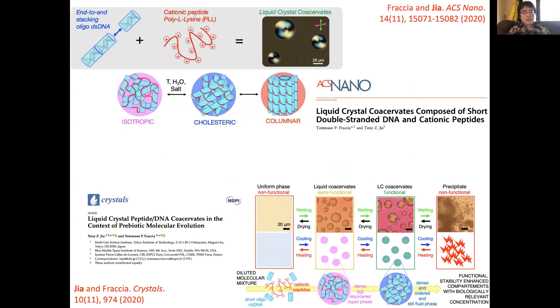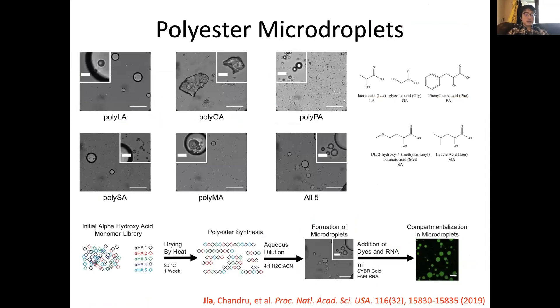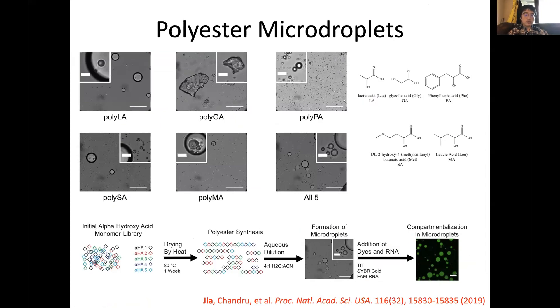For experimental details, please refer to the extended abstract and papers published last year. We are also interested in other primitive droplet systems, including polyester microdroplets assembled through simple drying and rehydration of an alpha-hydroxy acid monomer library. These membraneless droplets form spontaneously and can segregate dyes, RNA, and protein. We've also shown their ability to incorporate charged moieties to further increase compositional complexity.